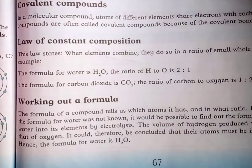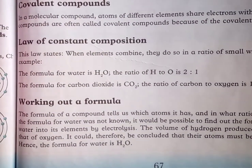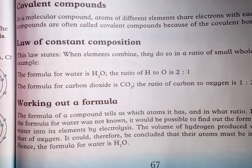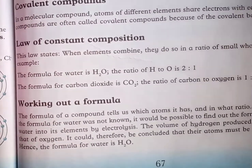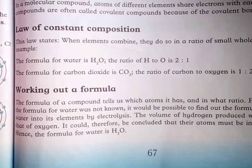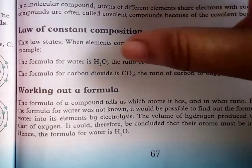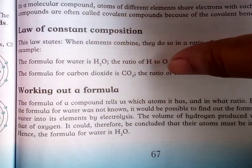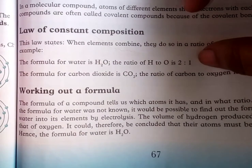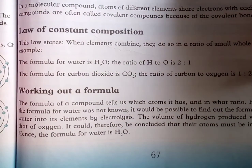The law of constant composition states that when elements combine, they do so in a ratio of small whole numbers. For example, the formula for water is H₂O — the ratio of H to O is 2:1, meaning 2 hydrogen atoms and 1 oxygen atom. The formula for carbon dioxide is CO₂ — the ratio of C to O is 1:2.